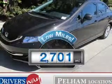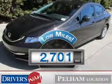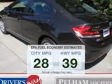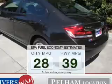Get more for your money with this vehicle that features low mileage and dependability. Save your money. Make less trips to the gas station to fill your gas tank when driving this fuel-efficient vehicle.